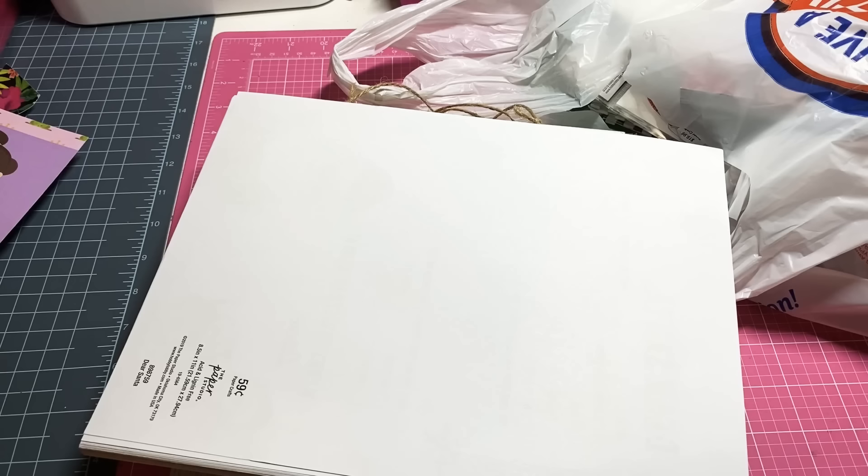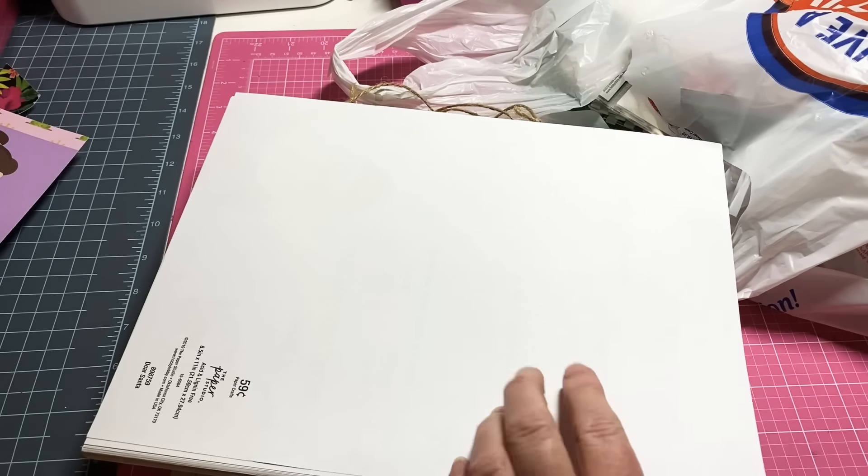Hey y'all, this is Dina, welcome to my channel. I'm back with a quick little Hobby Lobby haul. I stopped off at Hobby Lobby on my way home from work today to see if they had any clearance stuff, and they did have just a few things. I only got like two of the clearance items and that's it — other than that there wasn't anything really that I was interested in.